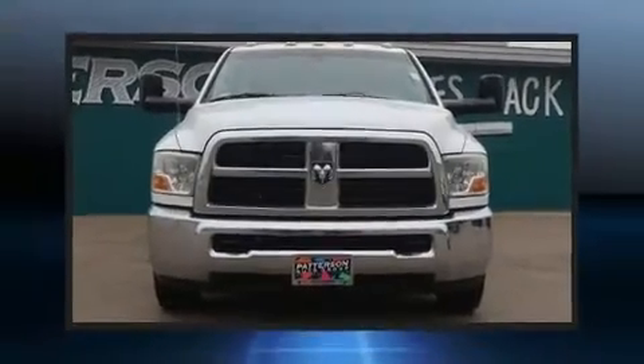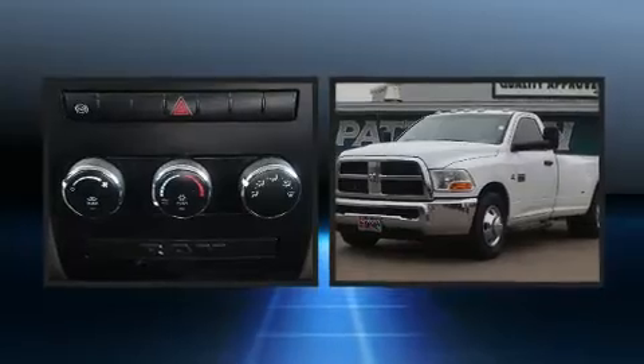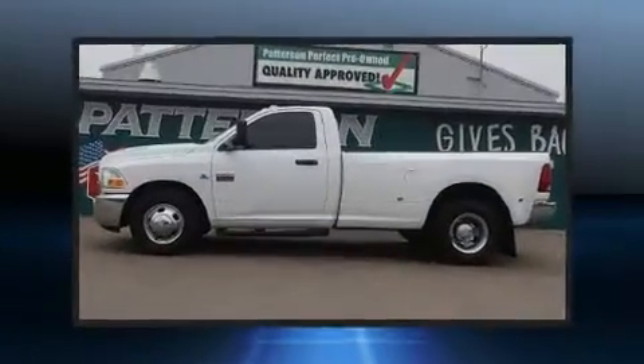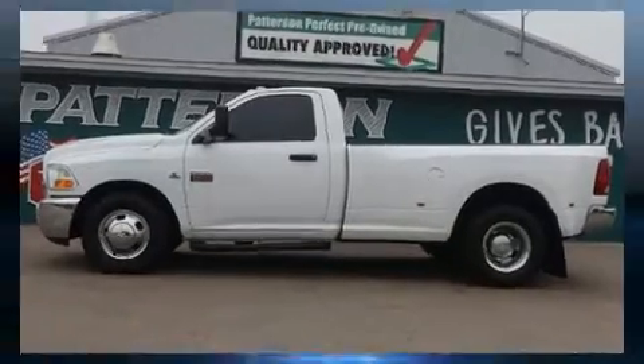Climb inside the 2011 Ram 3500. This two-door, three-passenger truck still has less than 90,000 miles. Smooth gear shifts are achieved thanks to the refined six-cylinder engine, providing a spirited yet composed ride and drive.